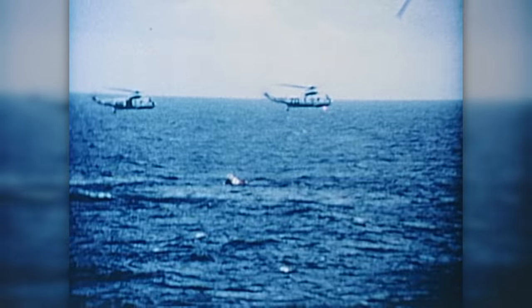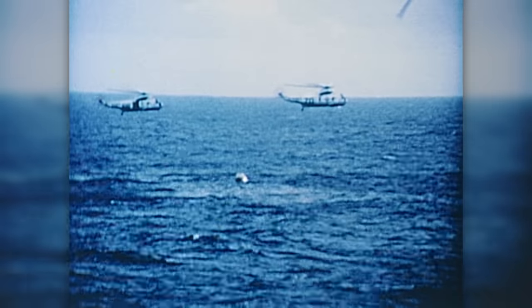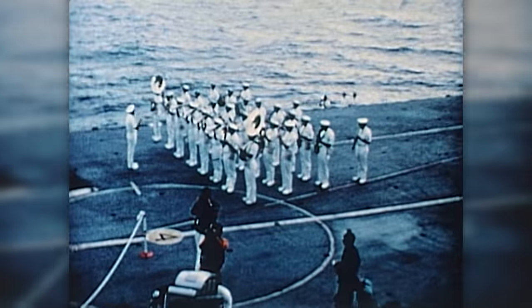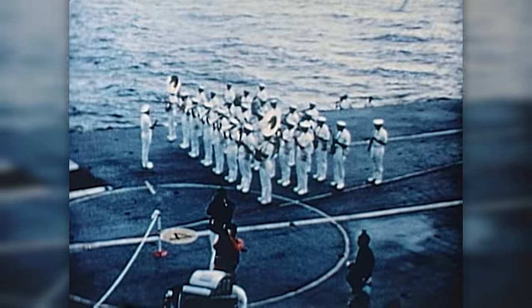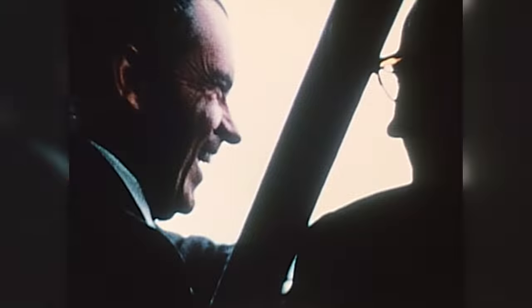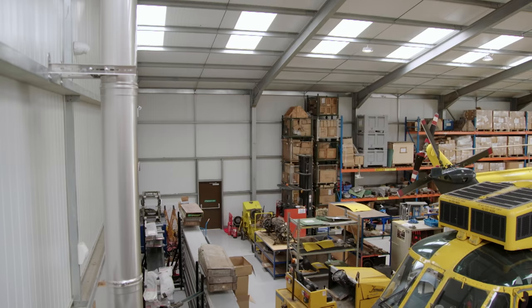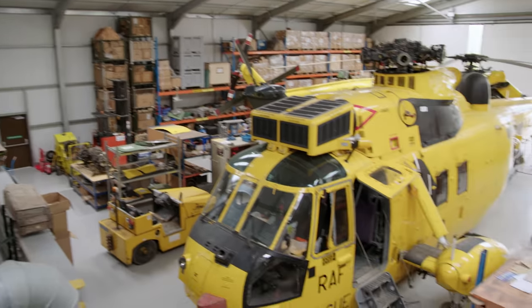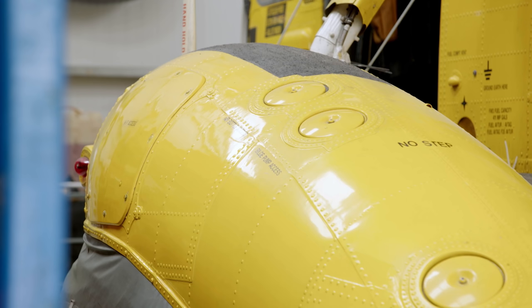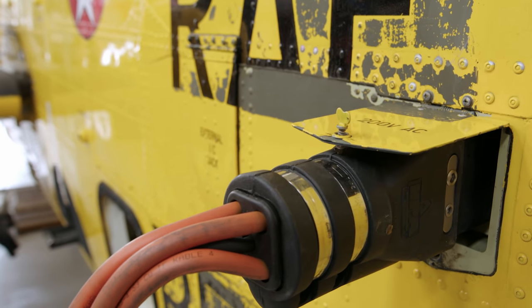The Sea King was designed in America and became famous for winching NASA astronauts from the Pacific after their capsules splashed down. The first men on the moon flew home in one, as have several US presidents. But this RAF Sea King had a far more serious, if less glamorous, job. Tail number 597 spent 25 years with 22 Squadron rescuing yachtsmen in trouble, struggling swimmers and downed RAF pilots from the sea.